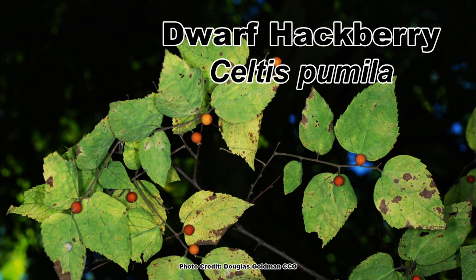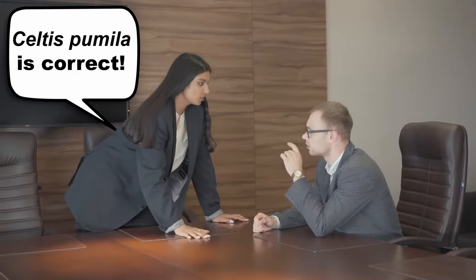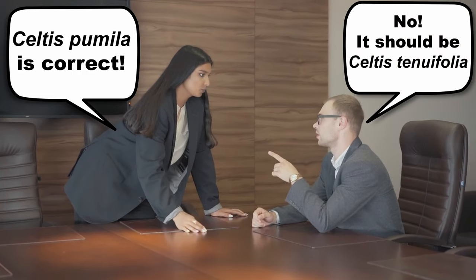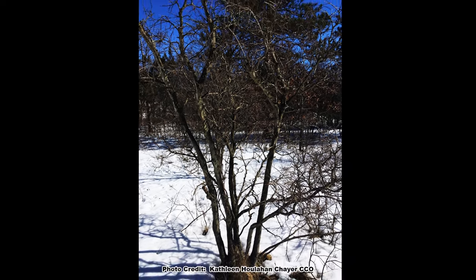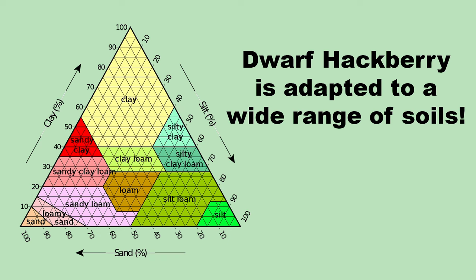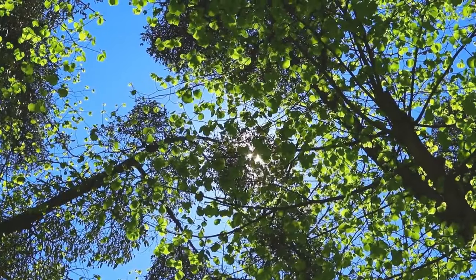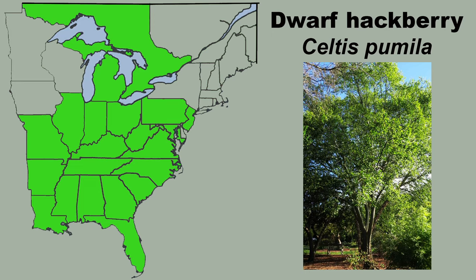The second option for a smaller hackberry is to simply plant a dwarf hackberry, Celtis pumila. You may also see this shrub hackberry called Celtis tenuifolia, and the scientific name tends to flip between the two as taxonomists try to sort out which is correct. Dwarf hackberry is a large multi-trunk shrub or small tree, and matures from 6 to 36 feet tall with an 8 to 15 foot spread. If that is still a little large for your space, dwarf hackberry can be coppiced like other hackberries. It is not picky about soils and can grow in partial shade to full sun, with better form and fruiting in full sun. Its native range is similar to sugarberry's.